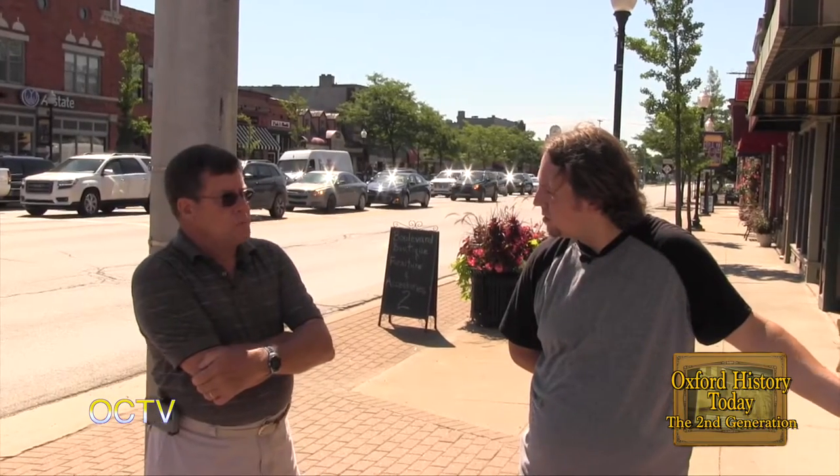The building itself was built in the early 1890s. The Tunstead building, which is the three-story next to us, was the first building on the block. The first building here when it was originally built was a corner billiard and cigar store, and evolved from there.